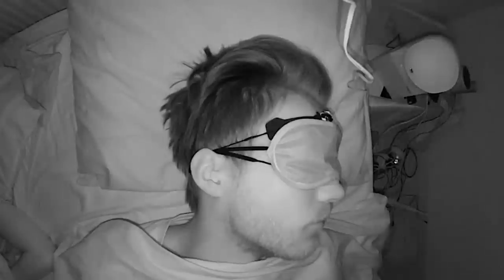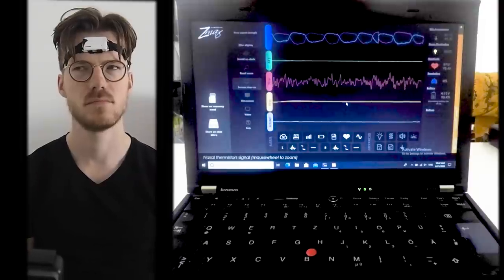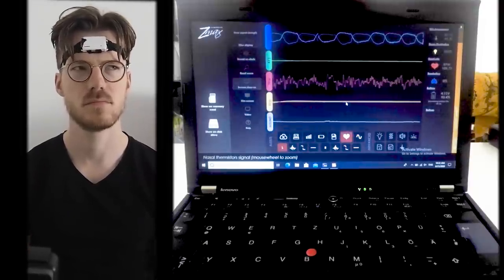For the sleep comparison I wore the Amazfit GTR3 to bed for two nights, and at the same time I also wore an EEG device called the Dream2 headband, and I recorded myself using an infrared camera. The EEG device can actually measure your brain waves and is therefore ideal for measuring your sleep stages. Let's take a look at those results.